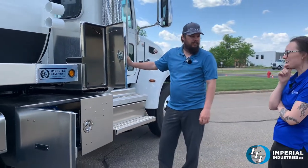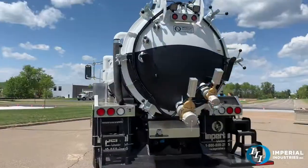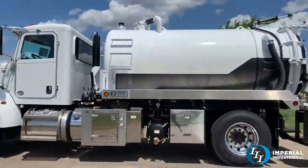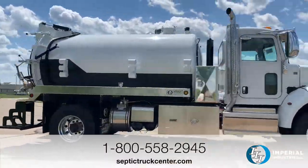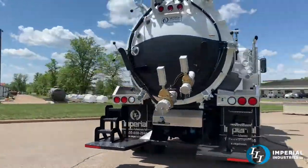You've really got a lot on this truck. If you're interested in a truck like this, give Matt or any of our other sales team members a call at 1-800-558-2945, or check out our website, which we keep updated with our stock.